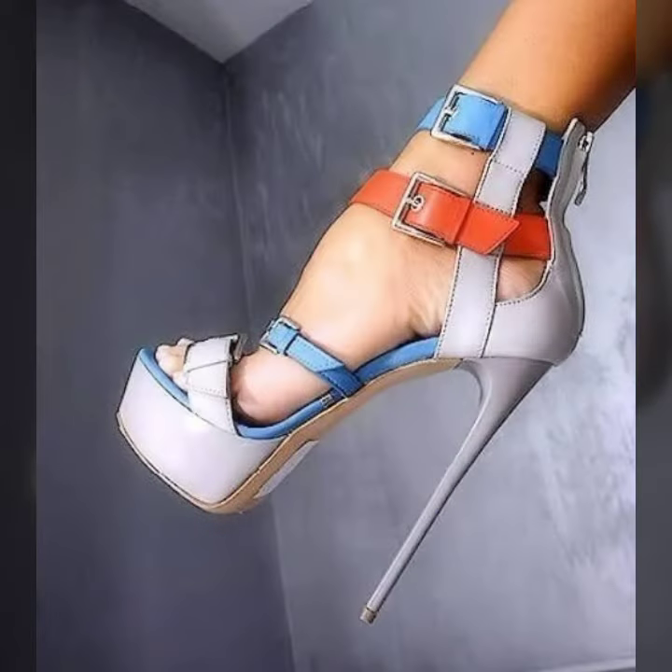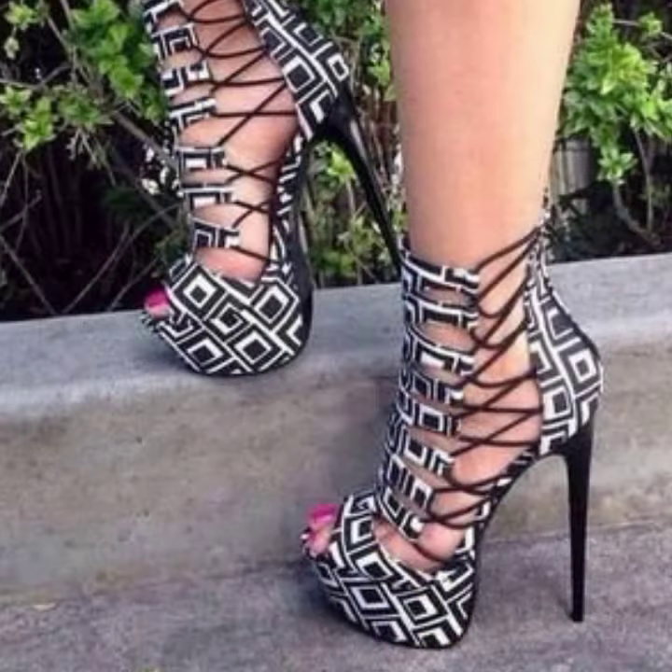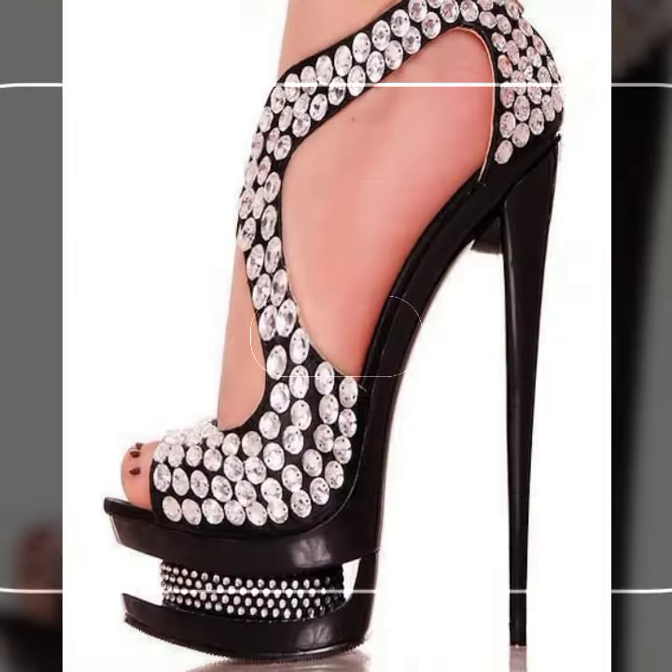Friends, I always try to bring useful videos and useful content for you. So please don't forget to like my video and don't forget to share my video. Also give feedback in the comment section about my collection — how I have done and designed the women's high heel sandal designs. Thanks for watching my video, see you again. Allah Hafiz.